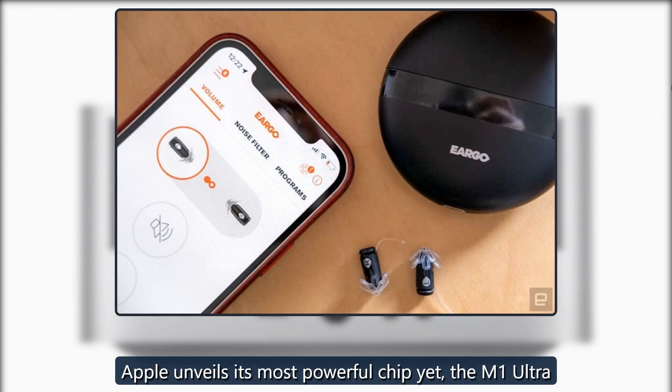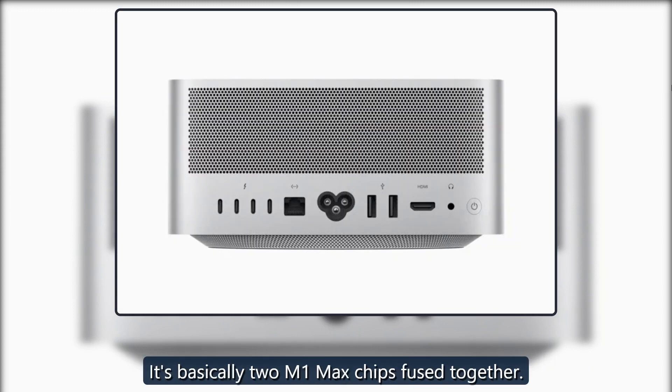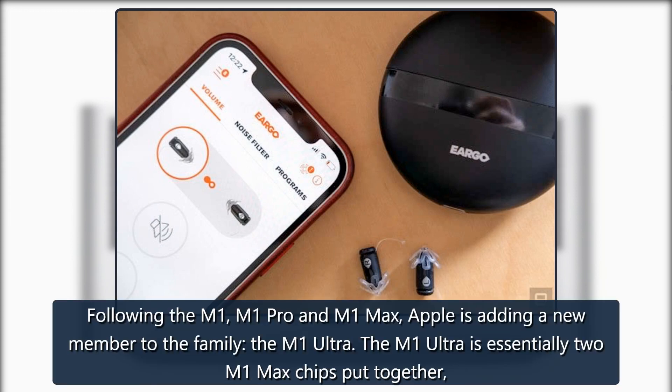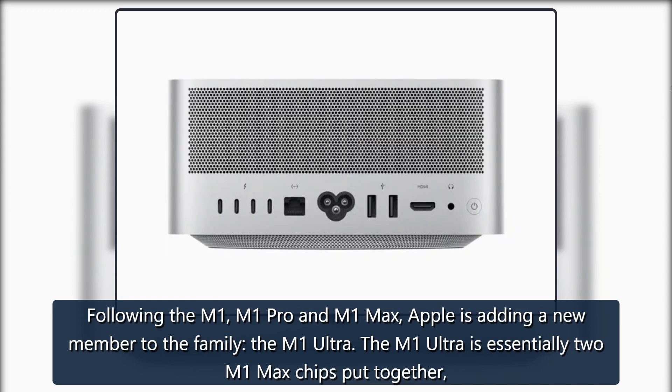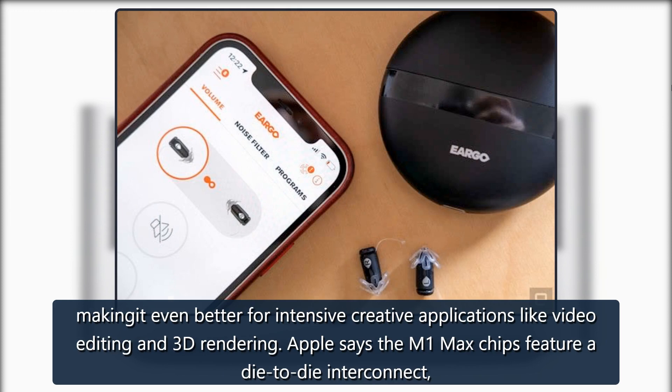Apple unveils its most powerful chip yet — the M1 Ultra. It's basically two M1 Max chips fused together. Following the M1, M1 Pro and M1 Max, Apple is adding a new member to the family, the M1 Ultra. The M1 Ultra is essentially two M1 Max chips put together, making it even better for intensive creative applications like video editing and 3D rendering.